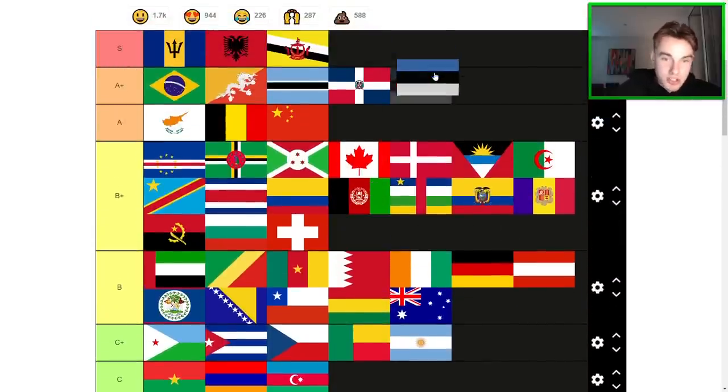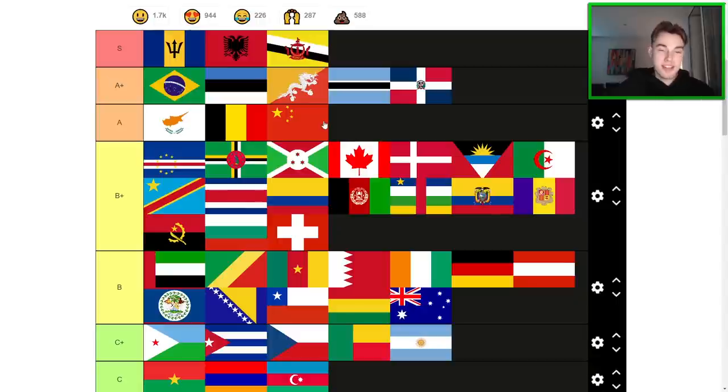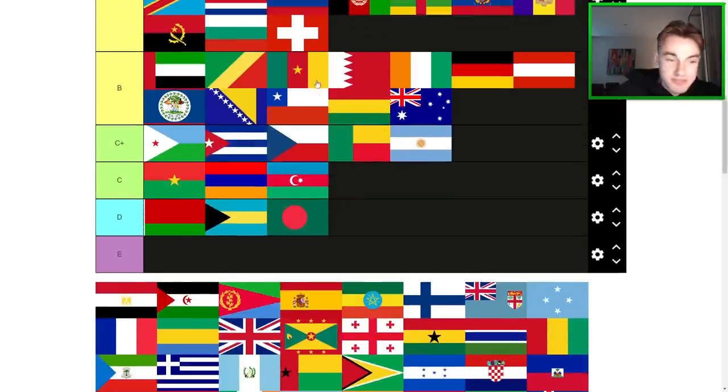Estonia — goated flag, man. Gotta go near the top here. Do I prefer it to Botswana? I think I do. I'm going to put this near the top of A+. It is just a really nice flag. I love the symbolism — sky, forest, and snow — even without counting that, it's just a cool flag. Not enough countries were brave enough to use the black in the middle like that. Both times the black got used in the middle with this color scheme, it was a success.